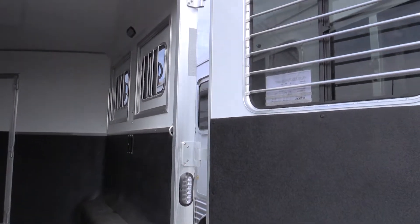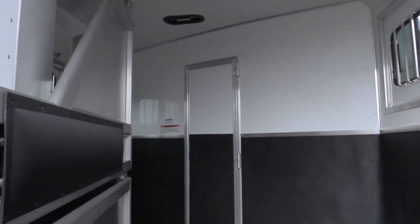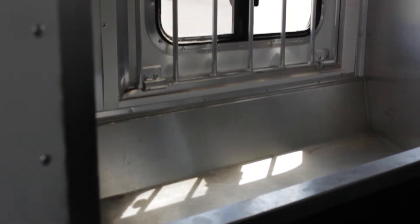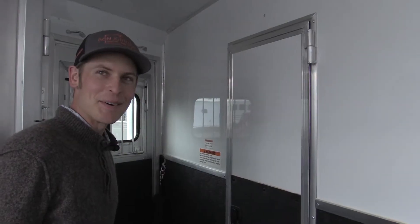As it's a two horse, we've got a step-up and we've got a major system. Now it's time to go inside and check out the living quarters.